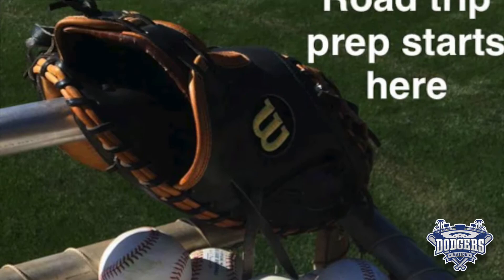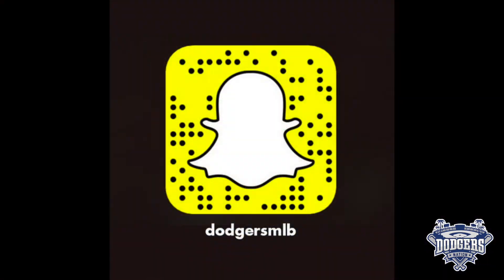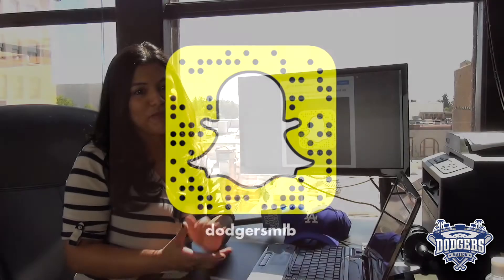Remember, you can just scan the code right off this video and it will add them to your Snapchat, so go ahead and press pause if you need to and just scan this code right here. Appreciate the MLB for putting the list out.